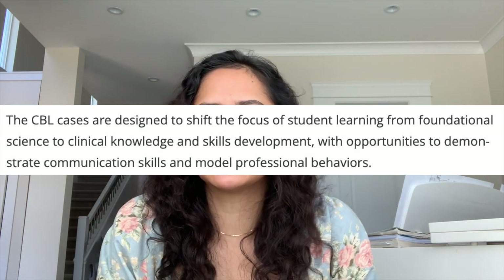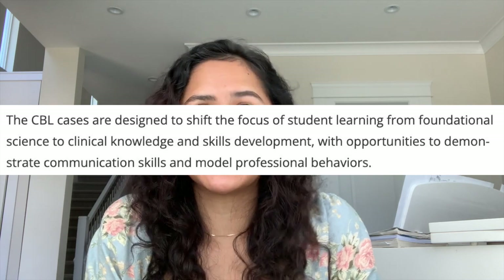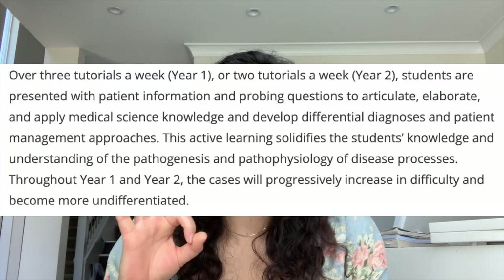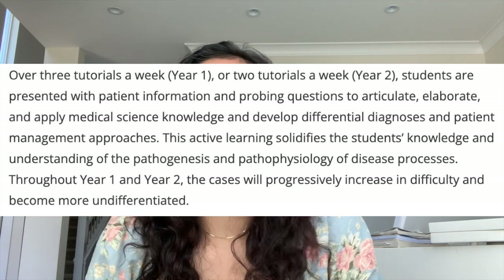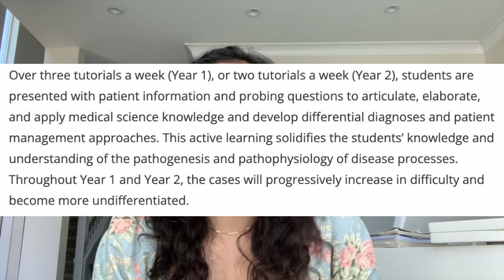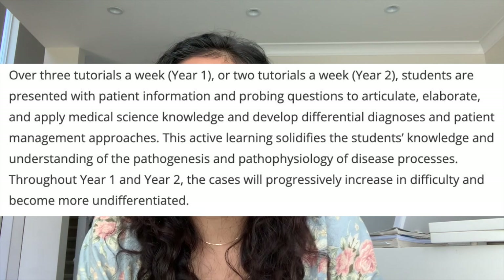CBL stands for case-based learning — an approach to small group learning for students. In the year you have six different groups called clusters, and each cluster has a tutor, so you'll have three different ones per semester for years one and two. The CBL tutor guides a group of about eight students through a weekly case pertaining to the week's topic. The CBL cases are designed to shift the focus of student learning from foundational science to clinical knowledge and skills development, with opportunities to demonstrate communication skills and model professional behaviors within the group. Over a week you'd have three tutorials, or two tutorials a week in year two. Students are presented with patient information and probing questions to articulate, elaborate, and apply medical science knowledge and develop differential diagnoses and patient management approaches.